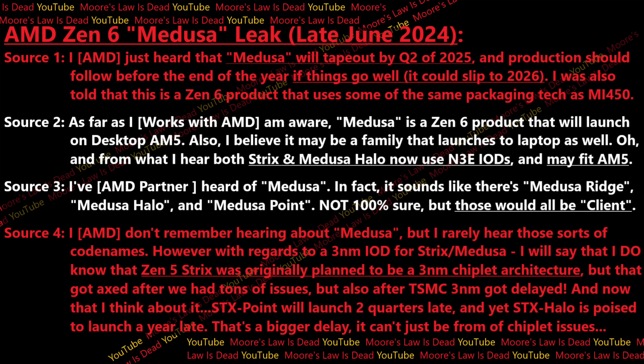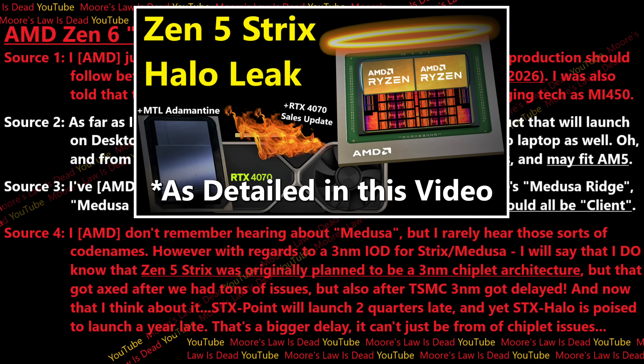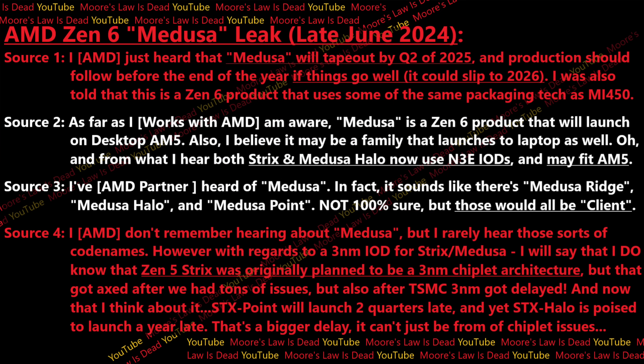Strix Point was meant to launch Q1 or Q2 of this year — as this channel leaked — but it's now going to launch in Q3, making it two quarters late. Strix Halo was also supposed to launch in the first half of this year but is getting delayed almost a full year. That's a far larger delay, and it can't just be from chiplets. Perhaps Strix Halo is delayed more than Strix Point because it insisted on still using three nanometer for that I/O die — and that is when things started to get really interesting.